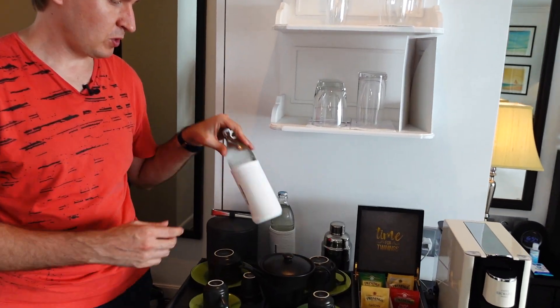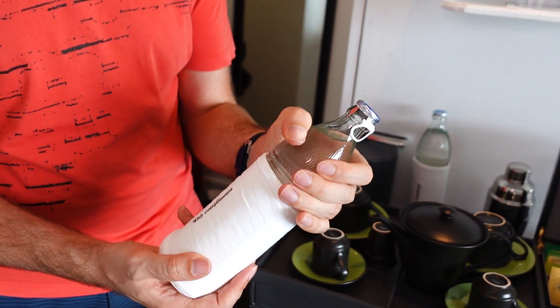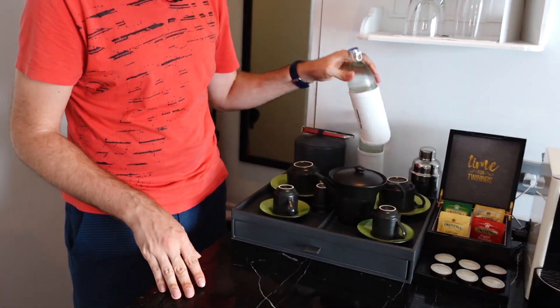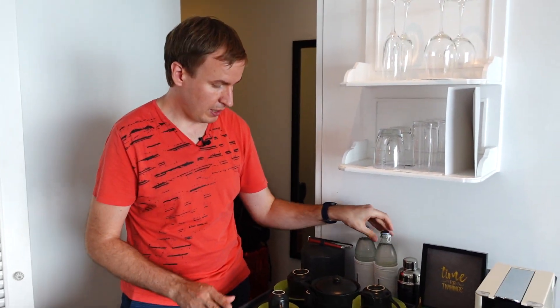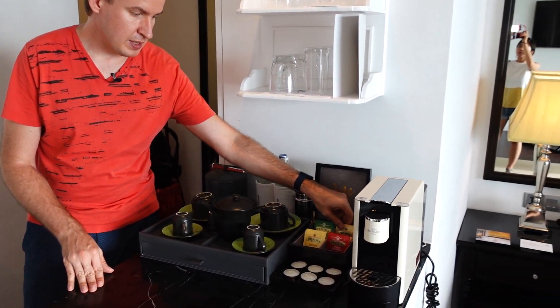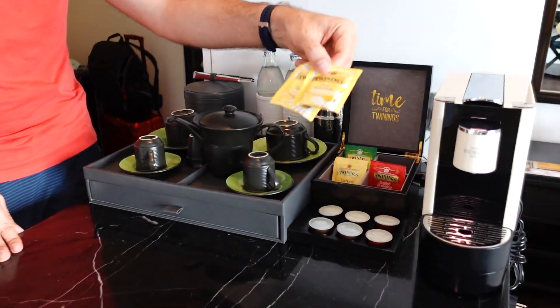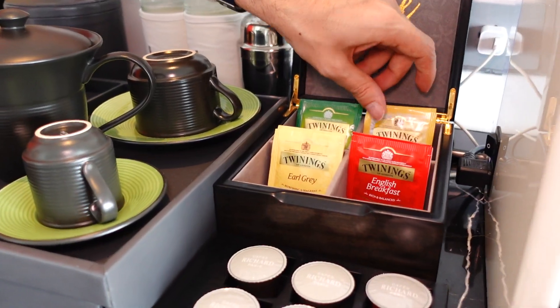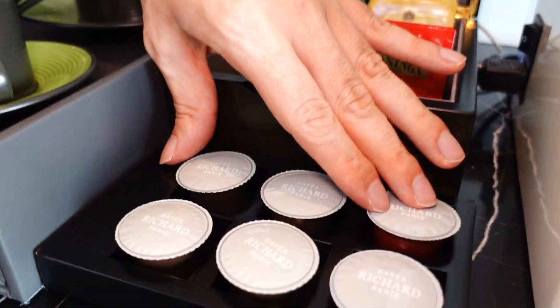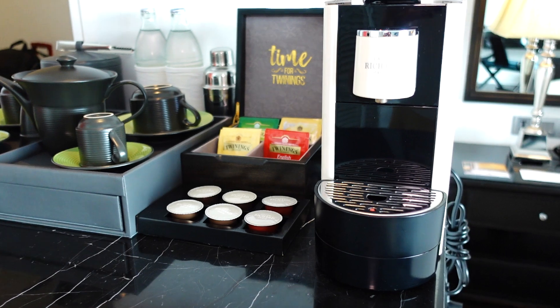If you get thirsty, there are complimentary water bottles — local ones in recyclable plastic. You can make tea and coffee in different ways. From the tea side you have four different flavors from Twinings, including chamomile, cream tea, breakfast, and more. There are six coffee capsules, so coffee drinkers would love that.